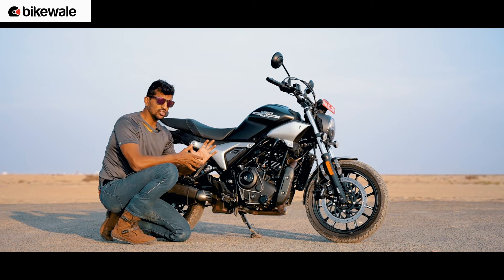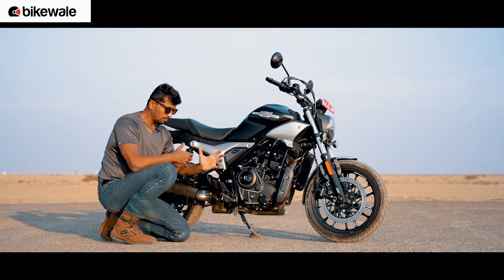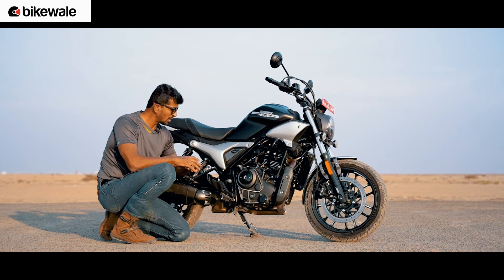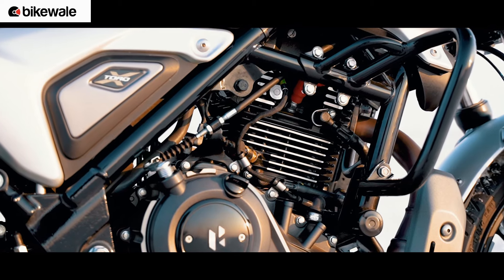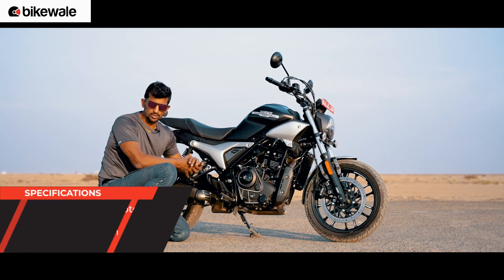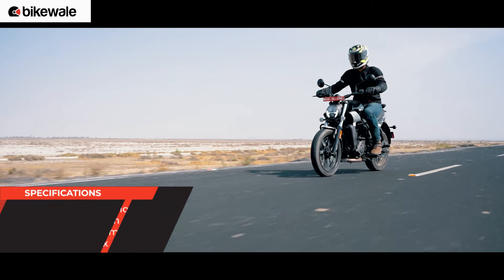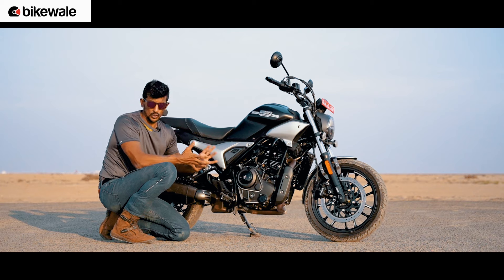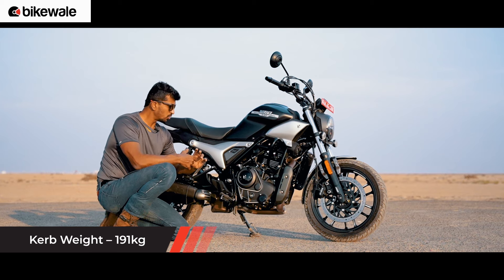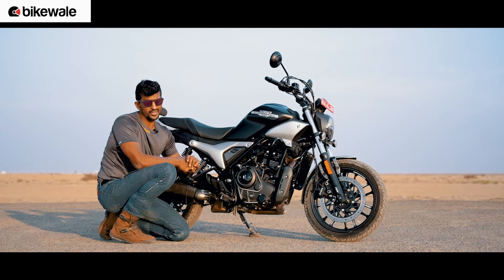The engine on the Hero Maverick 440 is essentially the same engine seen on the Harley-Davidson X440, about 95% the same — this engine churns out 2Nm less than the one on the X440. So we're talking about 26 bhp of peak power and 36Nm of peak torque. The drop in 2Nm doesn't really affect overall performance, because the Maverick is also close to 4 kilos lighter than the X440. So when it comes to the overall power-to-weight ratio, this motorcycle performs on par with the X440, if not better.